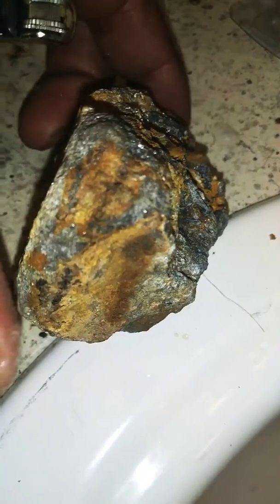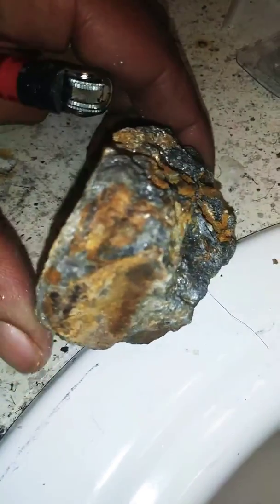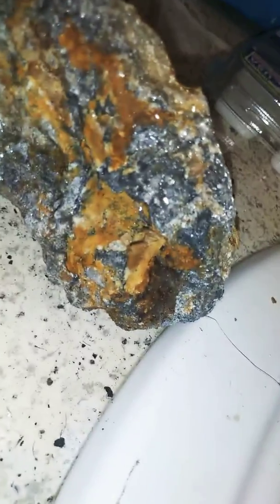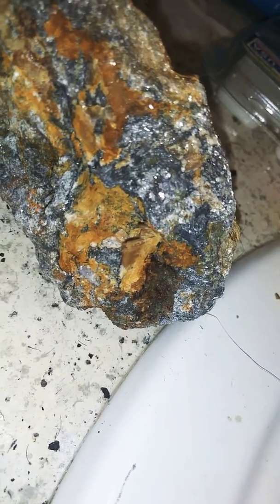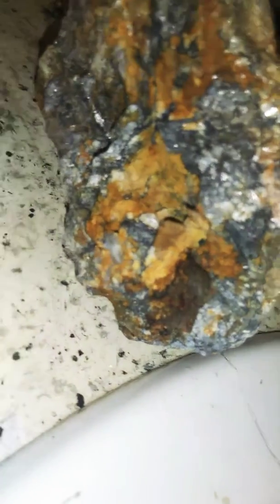And then on this side... it's got heavy mineralization, but look at this — I'm trying to see if I can get it better.